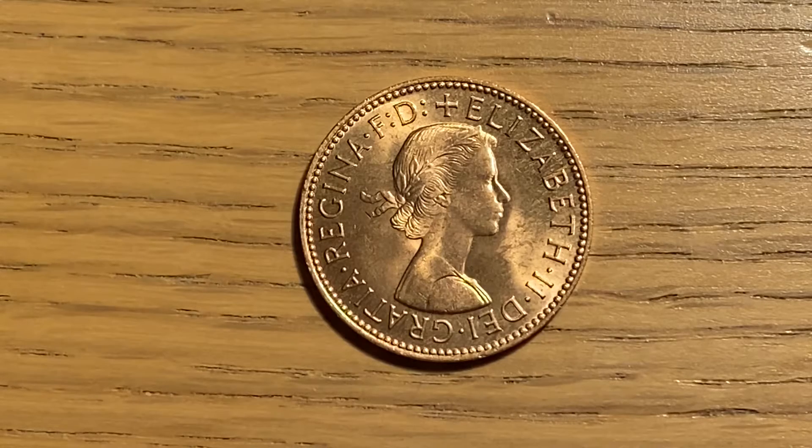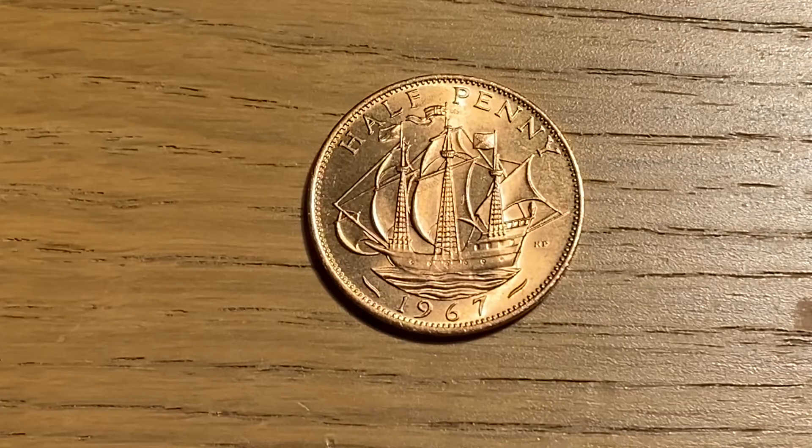Hello and welcome back to Pocket Change Through Time. In today's video I will be showing you what I got behind door 6 of the Coin Club's World Advent Calendar. Behind door 6 I got this halfpenny.